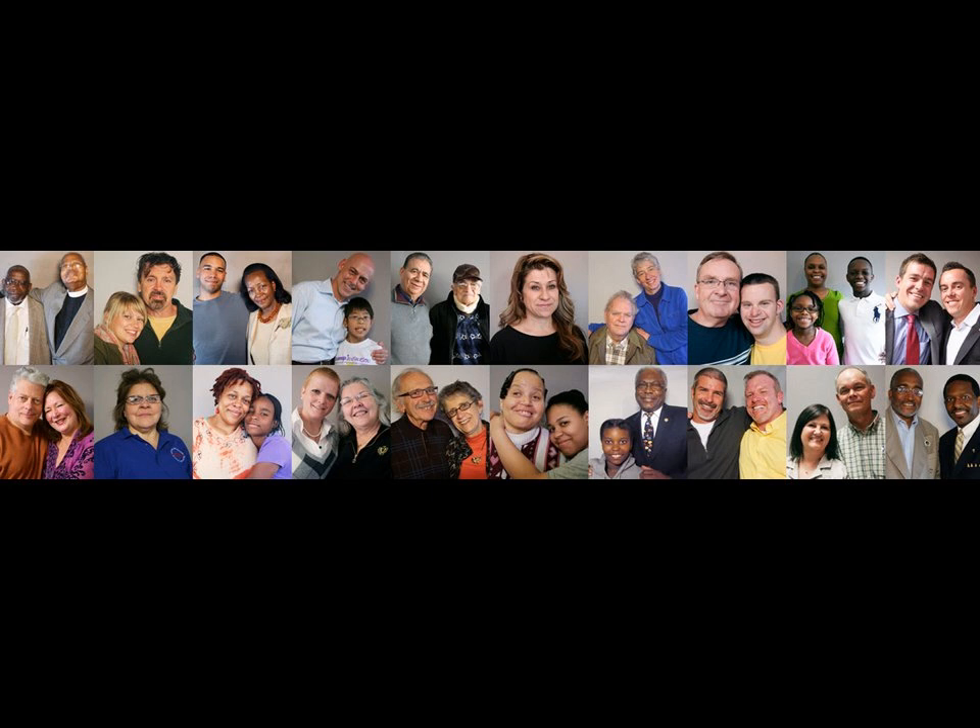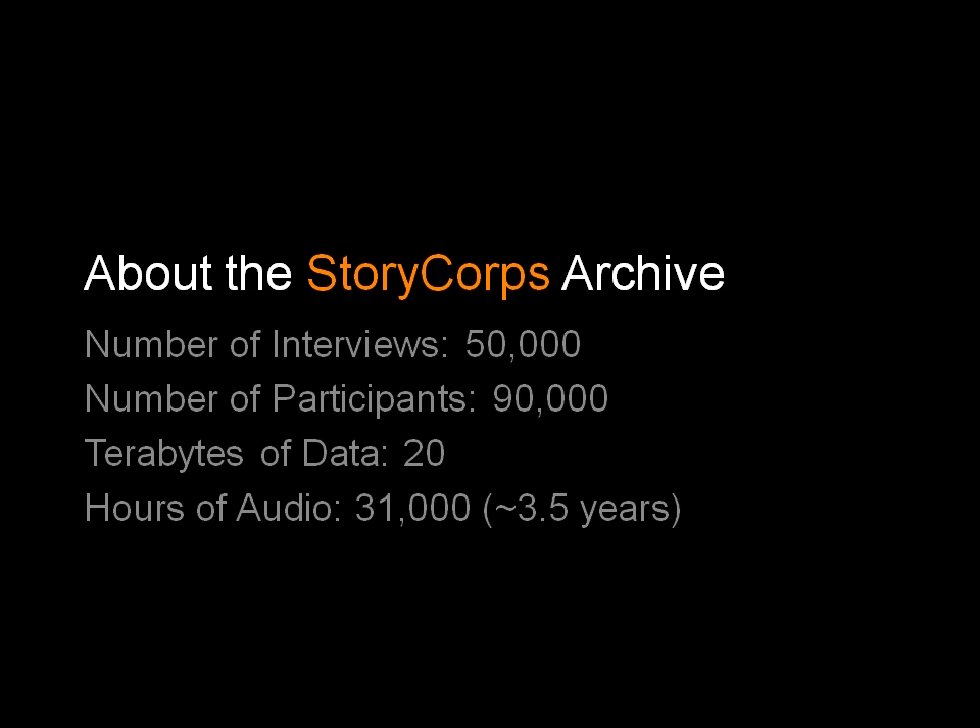StoryCorps — most people know us through our animations on YouTube or from our stories on NPR. We record interviews with everyday people like you and me, archive them at the Library of Congress permanently, and broadcast them through channels like NPR, PBS, YouTube, and SoundCloud. We have about 50,000 interviews and 90,000 participants, comprising over 18 to 20 terabytes of data — about three and a half years of audio if you were to listen end to end.